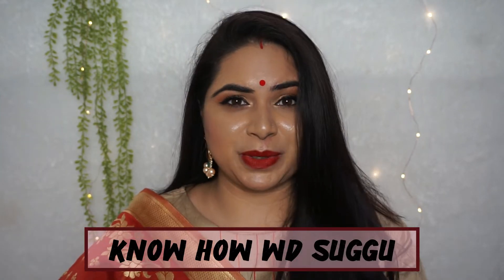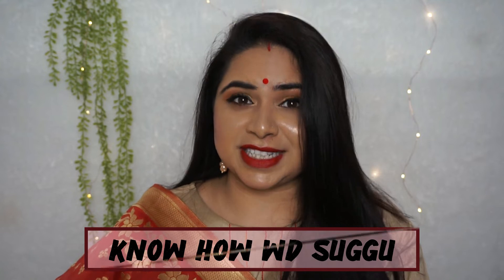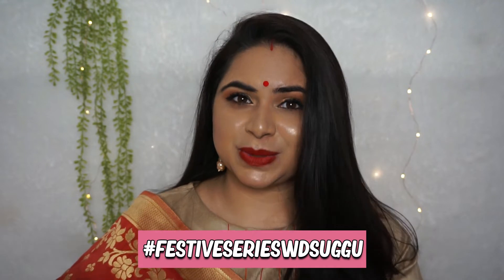Welcome back to my channel. This is Subhu. I hope you are doing very well and enjoying the festive season vibe. I am enjoying it — the entire year was up and down, we all know that. But now I really want to enjoy this festive season as much as possible. And for the same, this is another video in the series of festive season with Subhu.